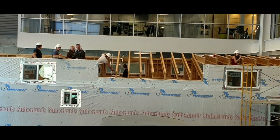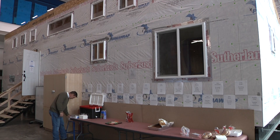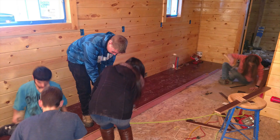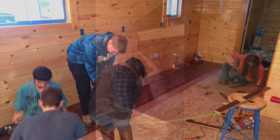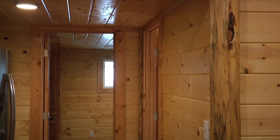Students in Rob Hill's construction class at the Pathways Innovation Center have built a full-sized cabin inside the fabrication hall at PIC. About 50 students helped construct the building, which will receive its finishing touches in the fall semester. The project was financially seeded by the Wyoming Department of Education's Career and Technical Education demonstration grant.